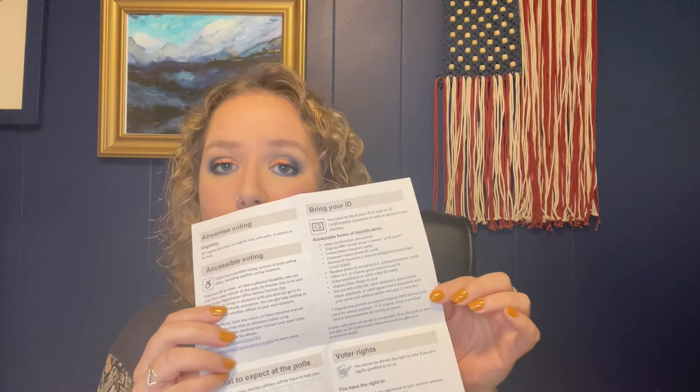Is your head swimming with all the information I just gave? Lucky for you, Virginia created this adorable voter pocket guide that shares just about everything I just said and more. You'll find important deadlines, info on your options to vote, types of ID that are accepted at the polls, and your rights as a voter — that you cannot be denied the right to vote if you are legally qualified to do so. Thank you, State of Virginia. They published this in four languages, in a digital version and a printable version, and I've linked it in the description box and the doc.